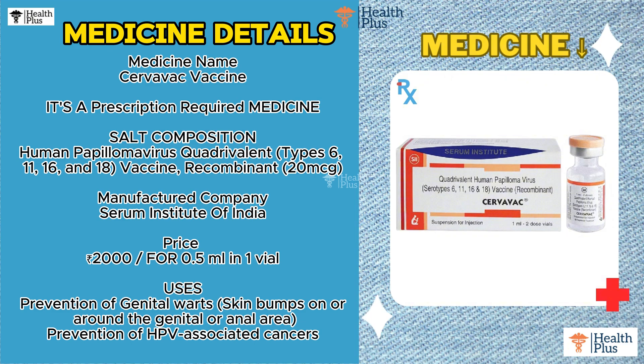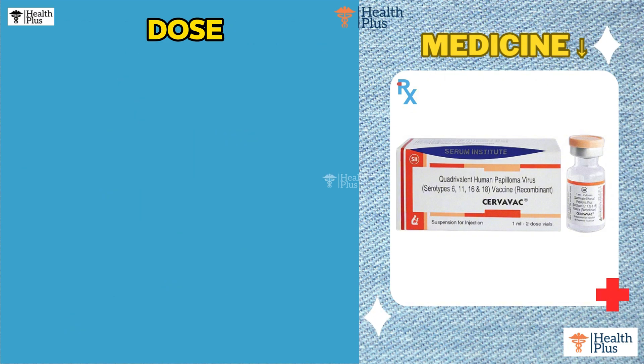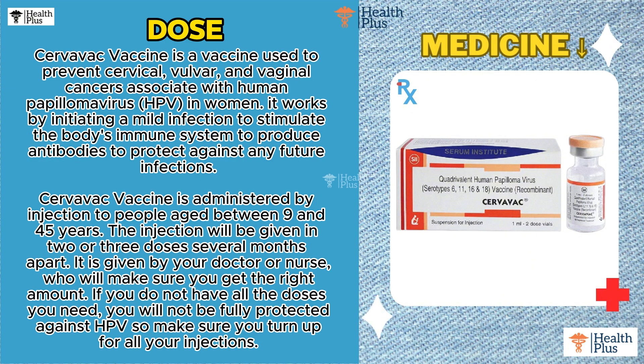Uses: Prevention of genital warts — skin bumps on or around the genital or anal area. Prevention of HPV-associated cancers. Dose: Servavac vaccine is a vaccine used to prevent cervical, vulvar and vaginal cancers associated with human papillomavirus (HPV) in women.